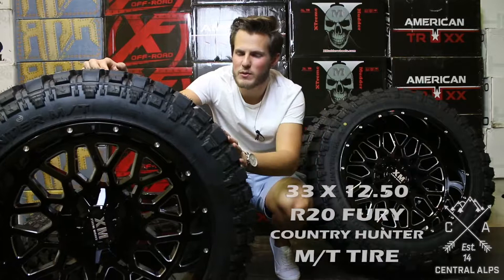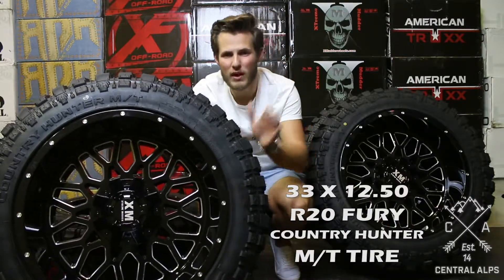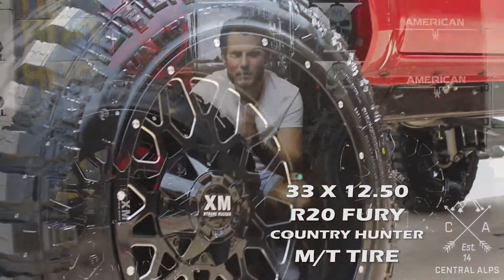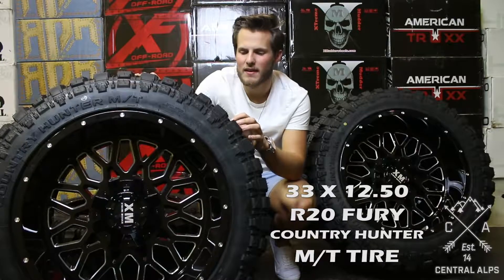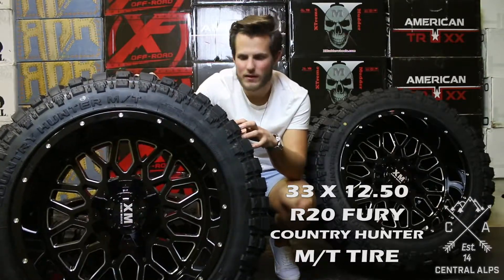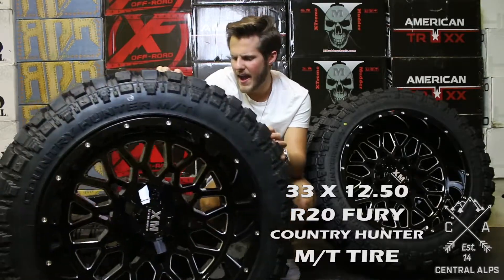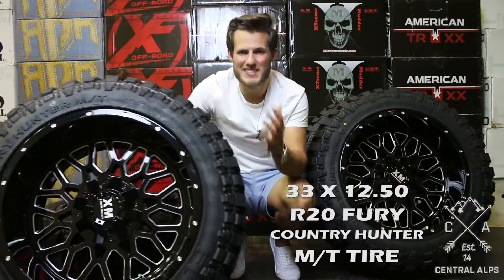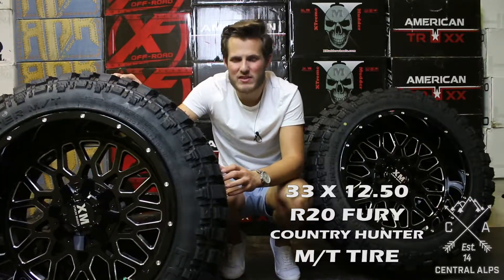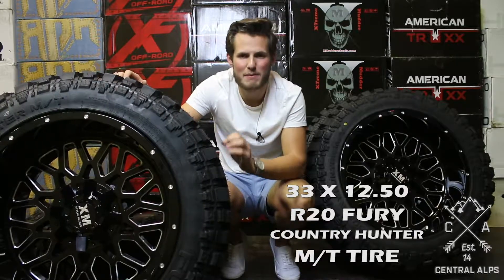These 33 1250 R20 Fury Country Hunter mud terrain tires in a 12 ply — you have to love that a company has come out with an economically priced 12 ply besides Fury or a Toyo. Besides that, they balanced well. They averaged about three and a half ounces, which is exactly where I want them to be. When it starts asking for six or eight ounces I don't really like it, but three and a half ounces I'm very, very happy with.